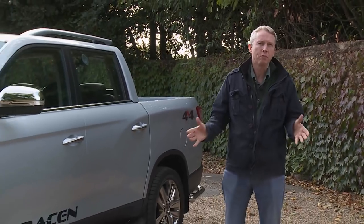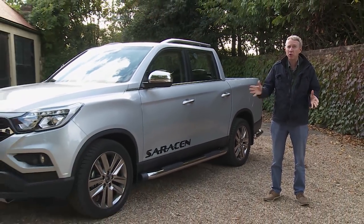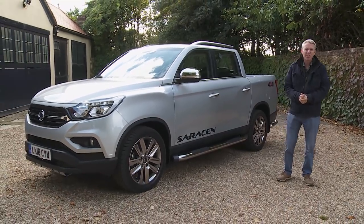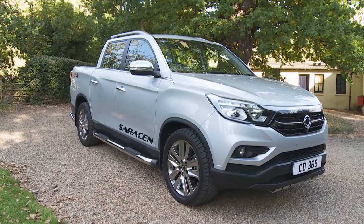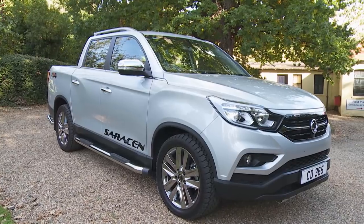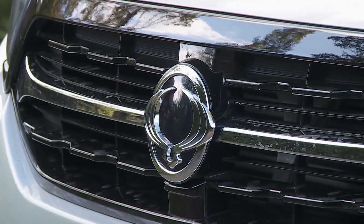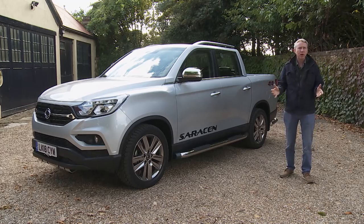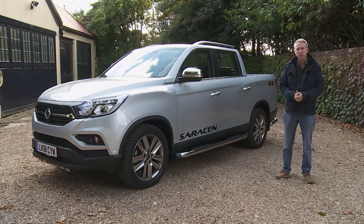Previous SsangYong pickup models vastly undercut rivals on price, but that's arguably less difficult when the product isn't quite as sophisticated as the opposition. This Q200 series Musso is the brand's first truly class-competitive pickup, yet it still maintains a useful price advantage over rivals, with prices for mainstream variants sitting in the £20,000 to £25,000 bracket excluding VAT.